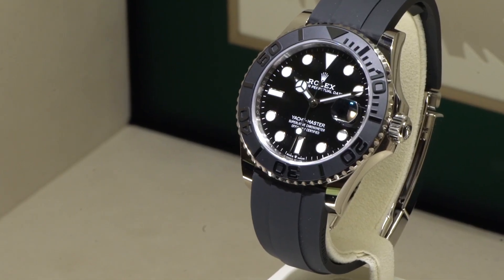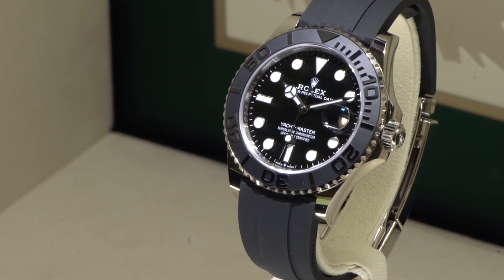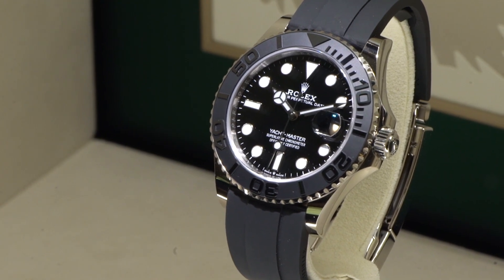There is no doubt that this is a very solid watch and it makes for a welcome distinction from the Submariner collection. However, we would have preferred the traditional 40 millimeter stainless steel case.